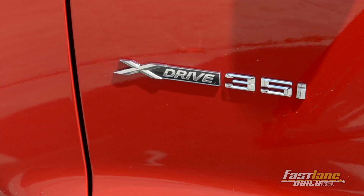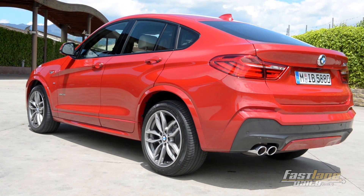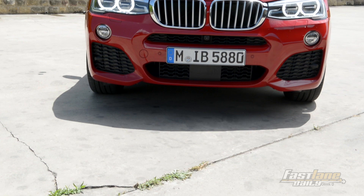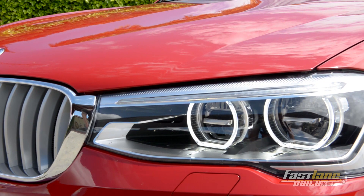It seems that the product planners at BMW think that no matter how many variations of a car they add, customers will most likely line up and purchase them. So this car right here is to be considered the baby version of the BMW X6, and it is based on the BMW X3, which is technically all the same.